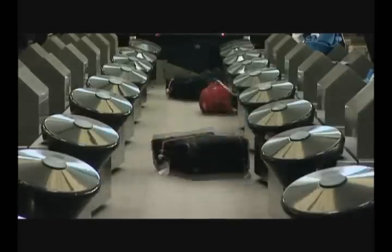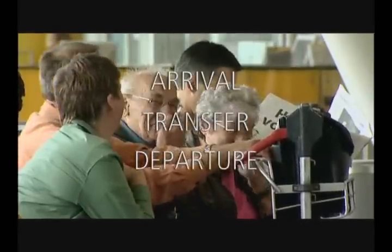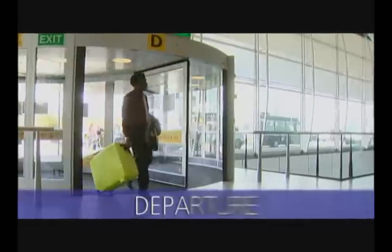The airport handles three different types of baggage: that of arriving passengers, transfer baggage, and that of departing passengers. To get a clear picture of how baggage handling works, let's first take a look at the latter group, departing passengers.